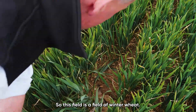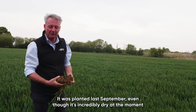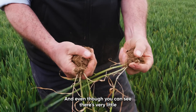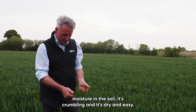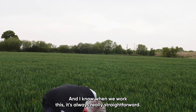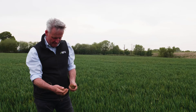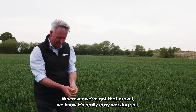This field is a field of winter wheat planted last September. Even though it's incredibly dry at the moment, because this is a much better soil there's hardly any cracking out there. Even though you can see there's very little moisture in the soil, it's crumbling and drying easily. When we work this it's always really straightforward, so we use much less cultivation out here. Some of the gravel you see in the soil is a good sign — wherever we've got that gravel we know it's really easy working soil.